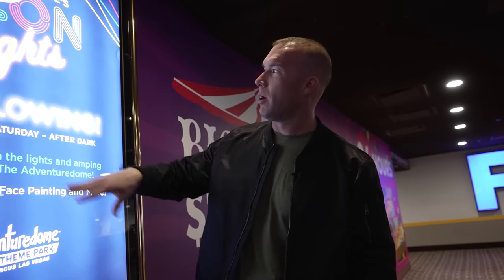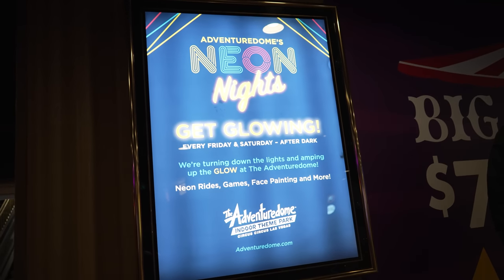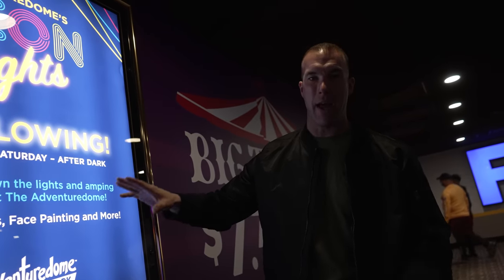If you come to Circus Circus on the weekend, they have something cool they do in the Adventure Dome. At nighttime they bring the lights down inside the Adventure Dome and do neon rides, games, and face painting. Absolutely perfect if you're coming to Vegas with your little kids.